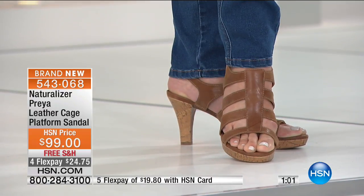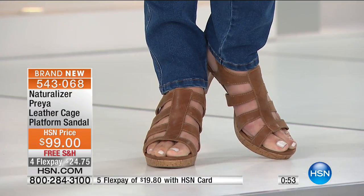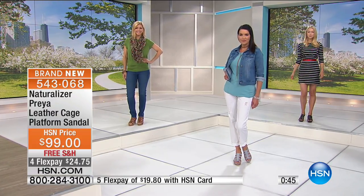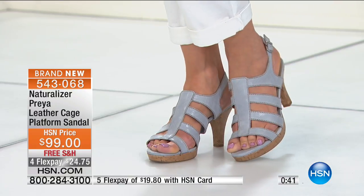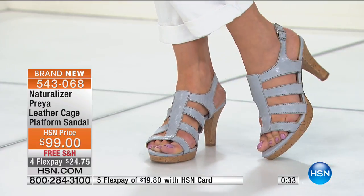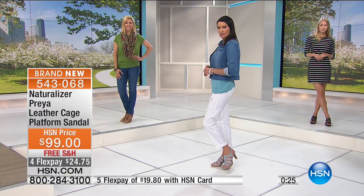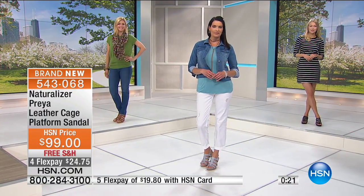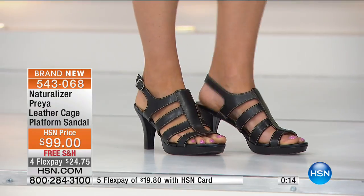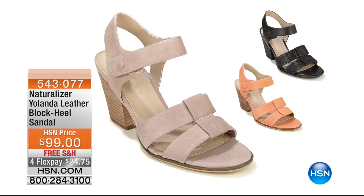Both are stunning and both have the adjustable buckle and that great N5 Contour. I love that we give a little extra cushion at the ball of the foot — the ball and the heel are so important. When you're standing on a heel, that's the area that starts to tingle and you lose circulation. You don't have to be uncomfortable. Less than a thousand available. If you have an HSN card, you can get these home for $19.80. I just encourage you to try them. If you've heard of Naturalizer but never tried them, now is the perfect opportunity.